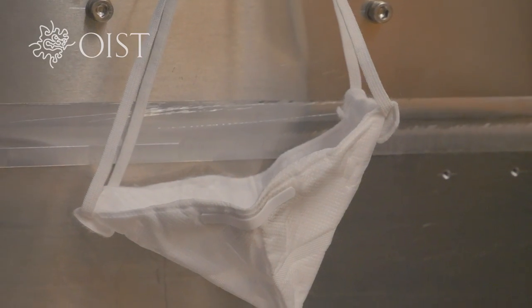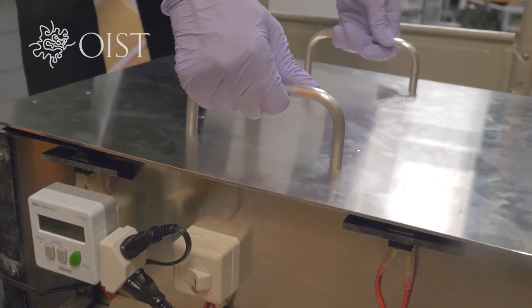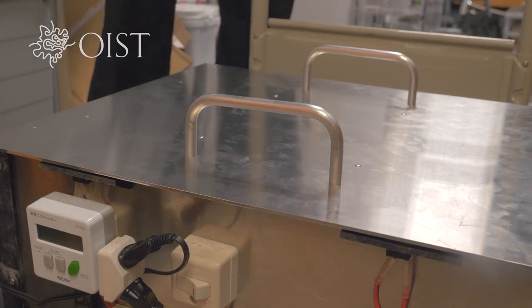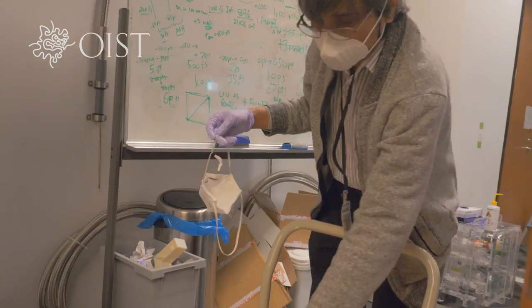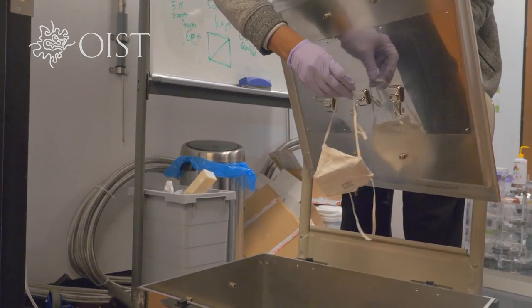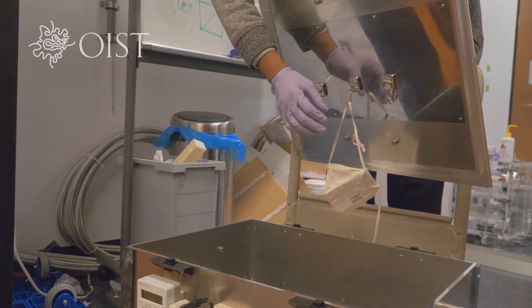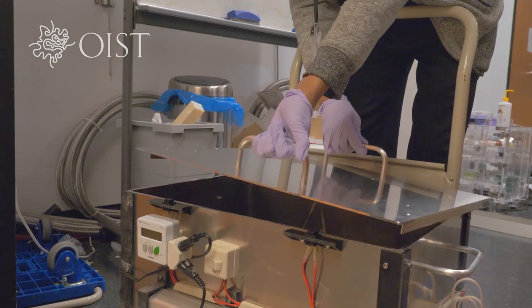Each unit can essentially sterilize a mask in around three to five minutes, and so they can roughly do a few hundred masks a day. It is very easy to use. We did experiments for 30 trials, and within 30 trials we did not see any sign of degradation of N95 masks.